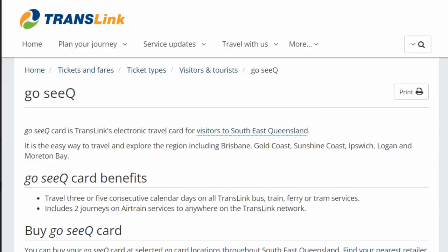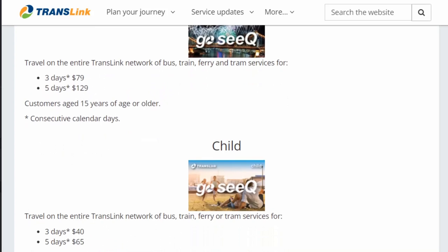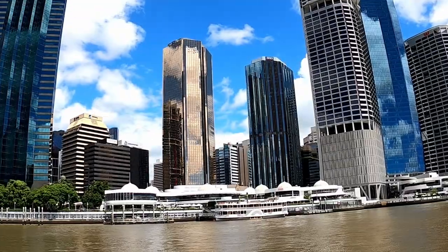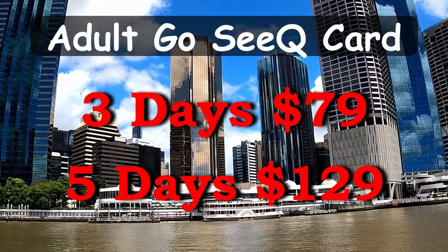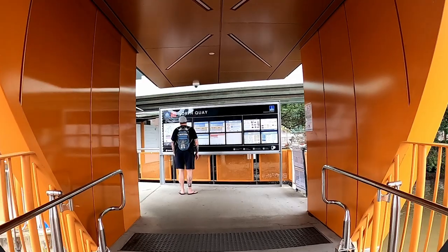Instead, you will pay for either three or five days of unlimited journeys on the network. So if you intend to use the public system a lot or travel longer distances, this could end up being a cheaper option for you. An adult three-day pass will cost $79 and a five-day is $129, and concessions will apply for children up to the age of 14.